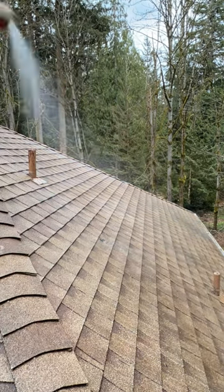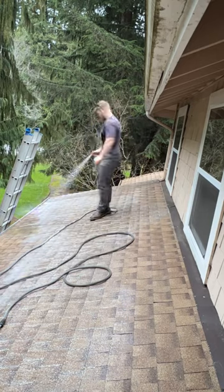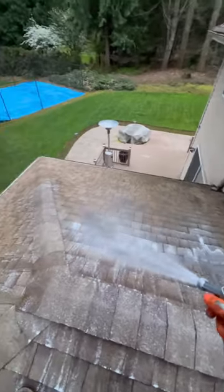This guy wanted the $299 roof clean I offered, but his roof definitely needed to be soft washed — so right there that was an easy $200 extra for a $500 total job. It only took me a little bit longer because I had the right equipment.